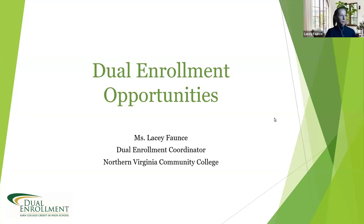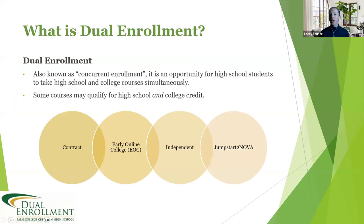Tonight we're here to talk about dual enrollment in two ways. At Northern Virginia Community College we offer four types of dual enrollment within our office. The one we're going to start with is what we like to refer to as the ultimate double dip — concurrent enrollment — where you are taking classes in your high school and earning college credit with those classes.